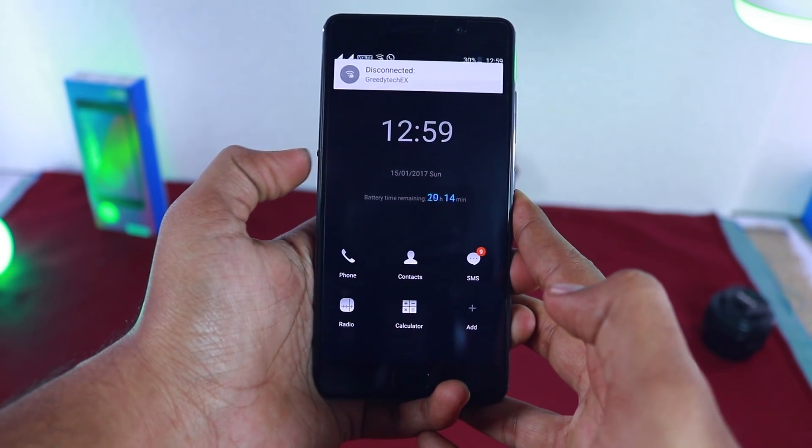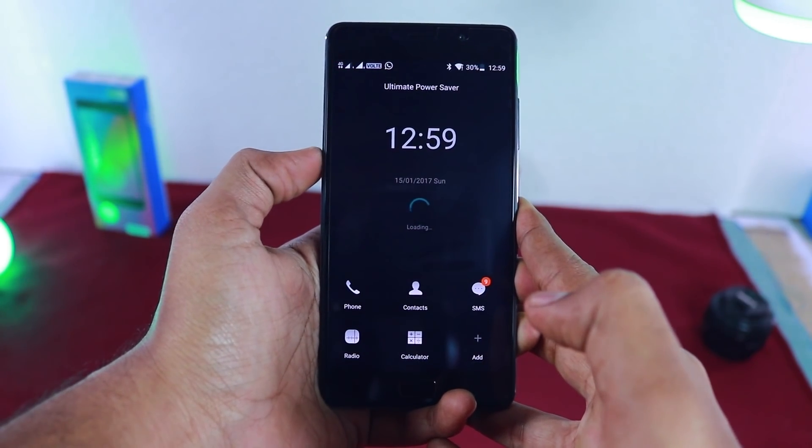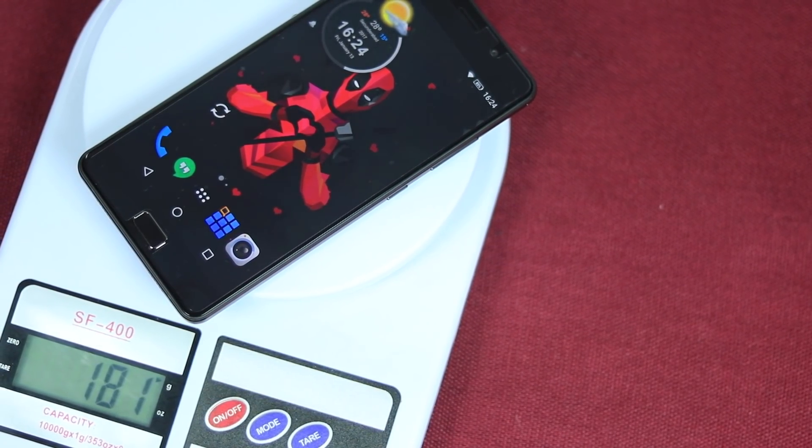In this mode, you will get only a few options like calls and messages, but you get more battery life. So it's an added advantage if you are running very low on battery. By the way, just like the Lenovo K8 Note, this is slightly on the heavy side.